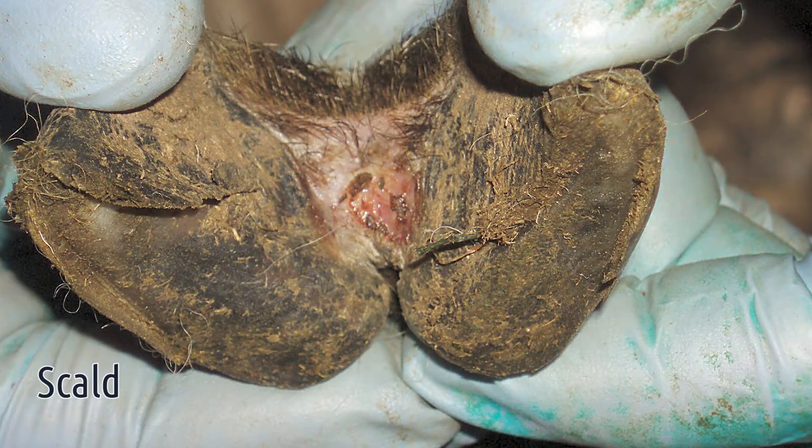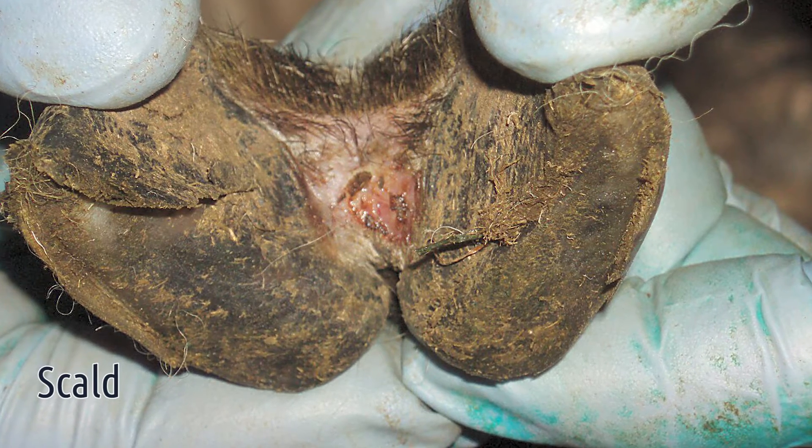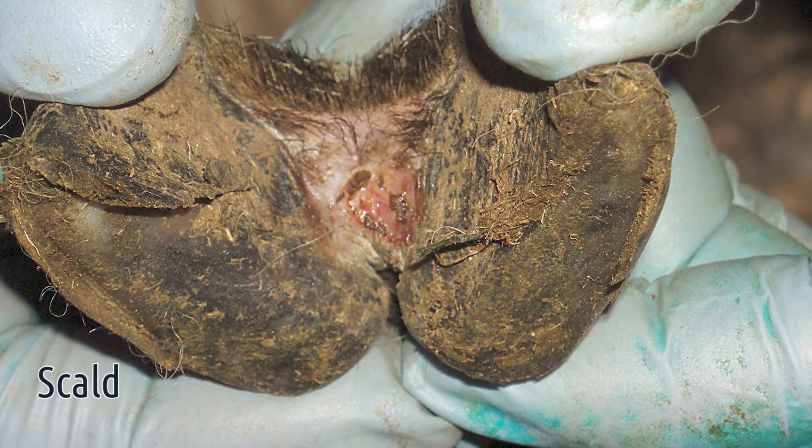A very common condition to see on farms causing lameness in sheep is interdigital dermatitis, which is often called scald or strip. This is a condition where you see inflammation on the skin between the two toes. The skin in this area will often appear red and inflamed, and you'll sometimes see a grey or white pasty discharge, and there will be a bit of a smell to this condition as well.